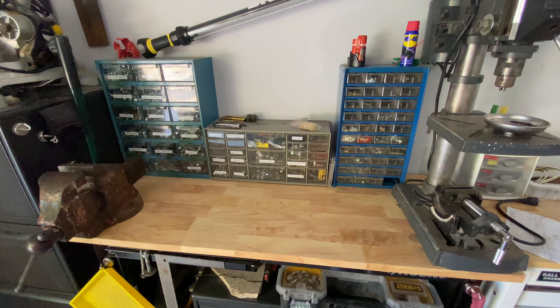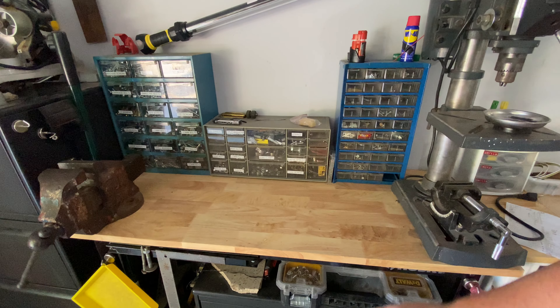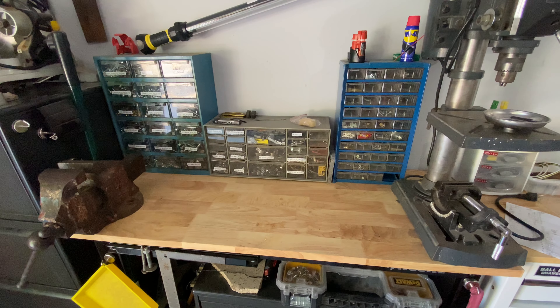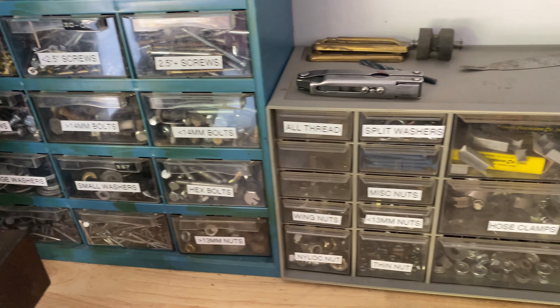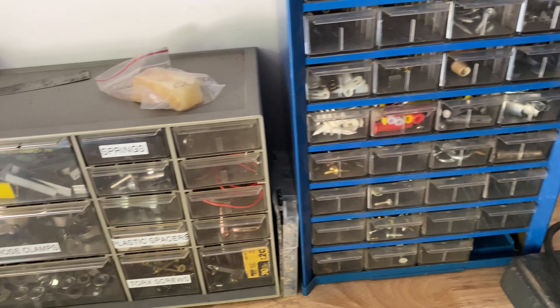Here's my workbench area — I guess one of two. This is a Husky bench that I bought off Facebook Marketplace. I never like paying full price — it was like 40 bucks, and it does the job. A lot of my parts containers here — screws, random hardware, and all that good stuff. I think all in all I spent like 10 bucks on all these containers together, so pretty good.